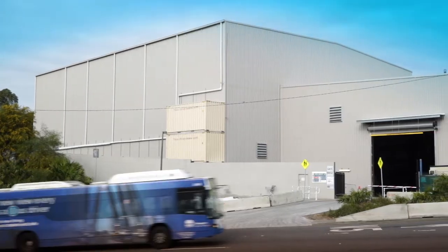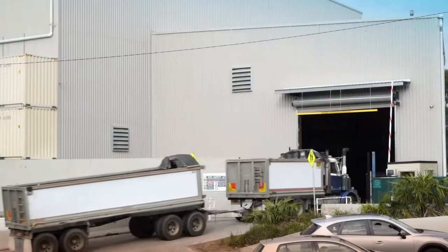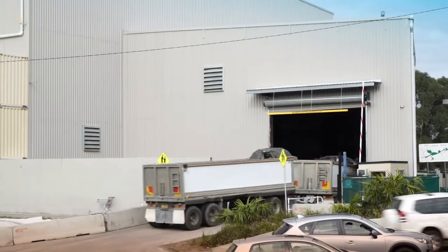The site we're at here is the Bexley Southside. This is the access point for us to construct the tunnel — it's where everything goes in and everything comes out. All the people go in, all the people come out.